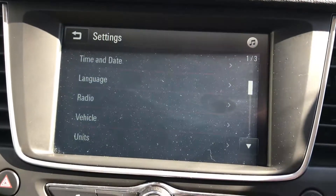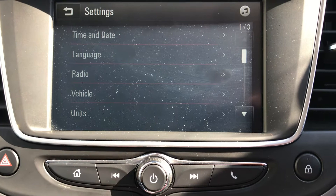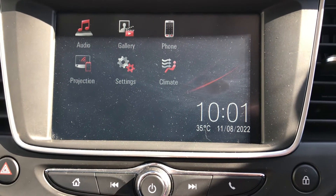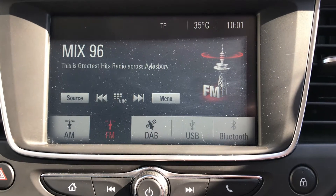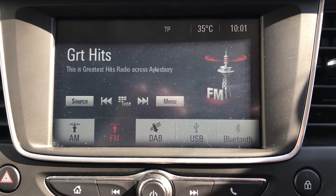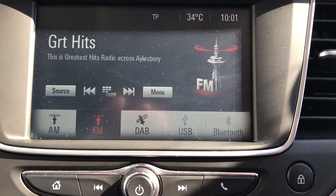Coming over to the media display, just pressing the home button you can see the phone functionality. You've got DAB radio, Bluetooth, and USB. Your Apple CarPlay will activate when you connect via the USB.